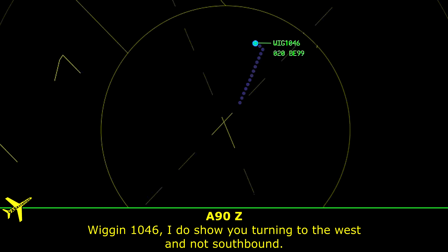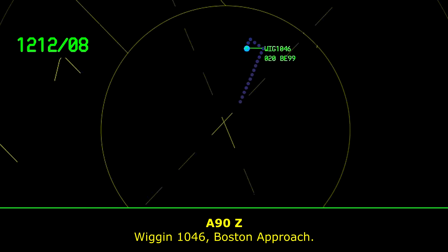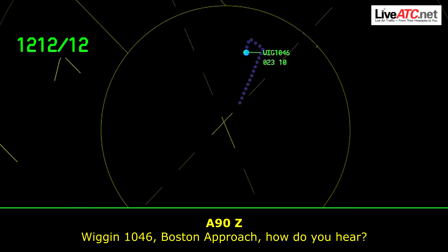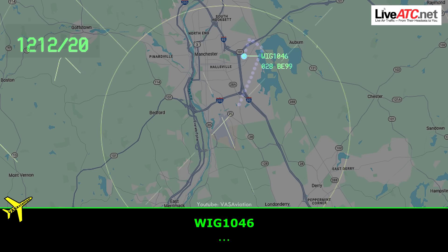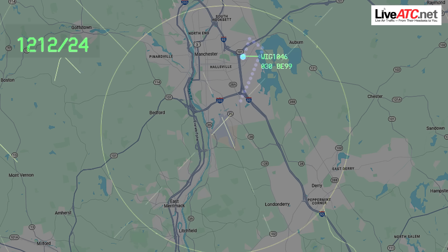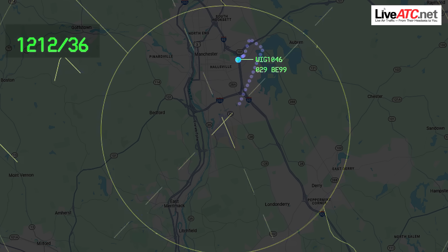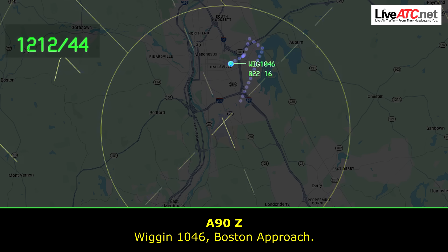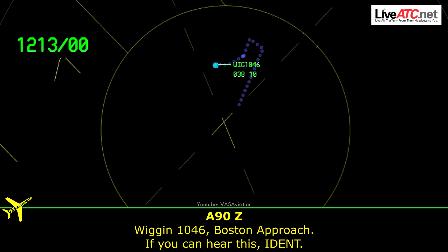Wiggins 1046, I do show you turning to the west and now southbound. Wiggins 1046, Boston Approach, how do you hear? Wiggins 1046, Boston Approach. Wiggins 1046, Mission Tower. Wiggins 1046, Boston Approach. Wiggins 1046, Boston Approach — you can hear this, IDENT.